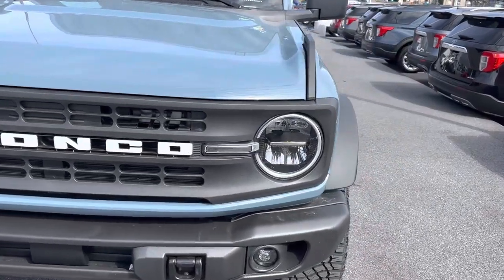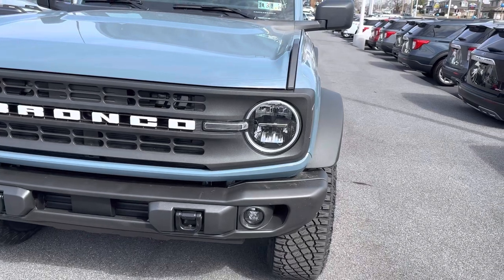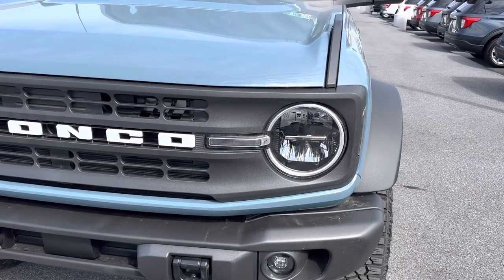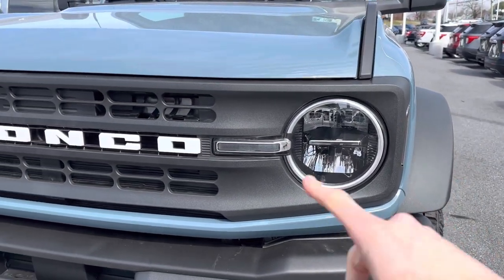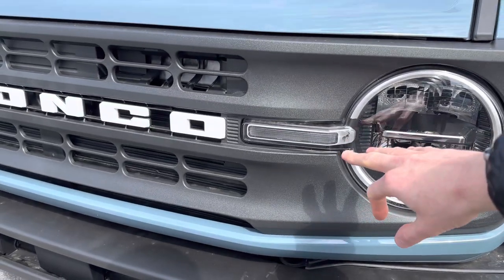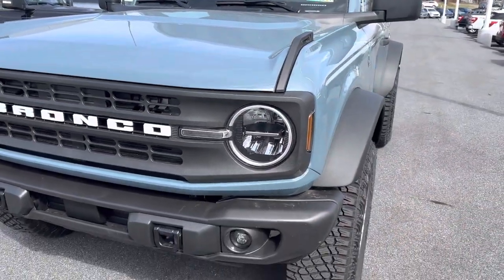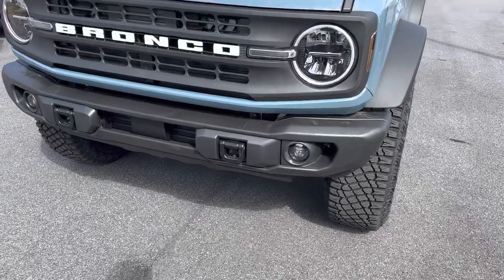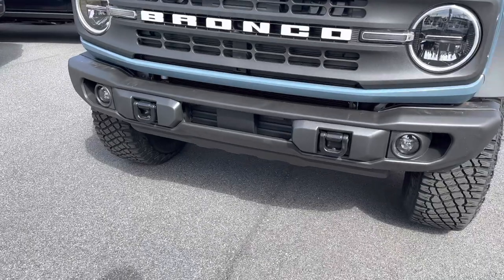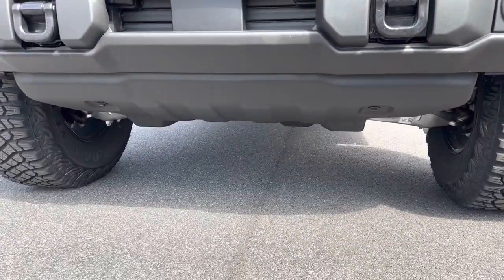The headlights on this Bronco are the standard headlights. You cannot option in the signature LED headlights, but the headlight itself is still LED. You get LED headlamps and an LED amber turn signal, which also serves as your daytime running light and marker light. Down below, we also have LED fog lamps. You get a steel front bumper and two recovery hooks in the front. You're also going to get a skid plate underneath the vehicle.